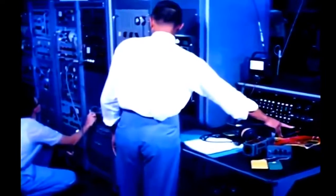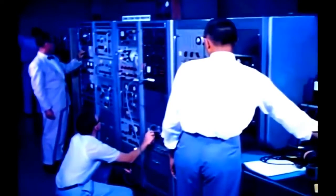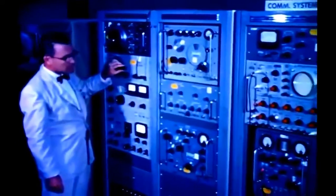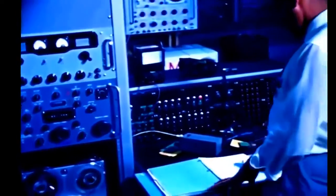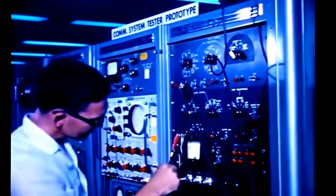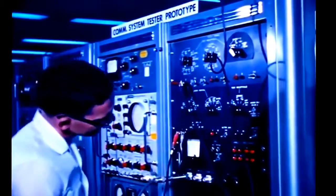An operation as complex as putting man into space requires a great deal of ground support equipment, being developed by McDonnell and its subcontractors. A typical example is the array of electronic instruments used in the checkout of the capsule's communications gear. Once the capsule is in orbit, the pilot will rely completely on his various channels of communications — radio voice transmitters and receivers and the various tracking and rescue beacons. His actions will be monitored by other communications channels, and certain capsule functions will be commanded from the ground. The proper functioning of all of this equipment can be guaranteed only by checking every detail during the days, hours, and minutes before launch.